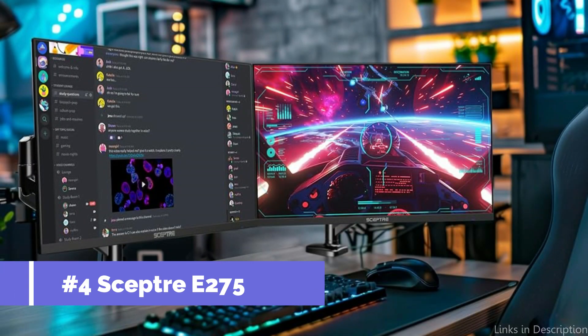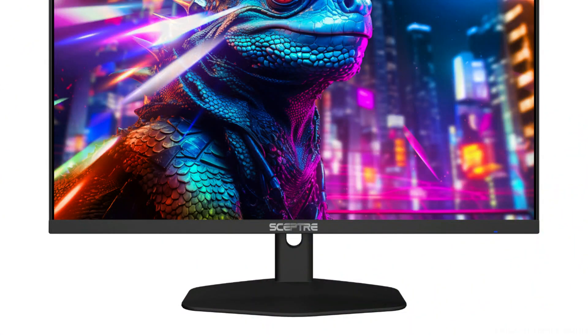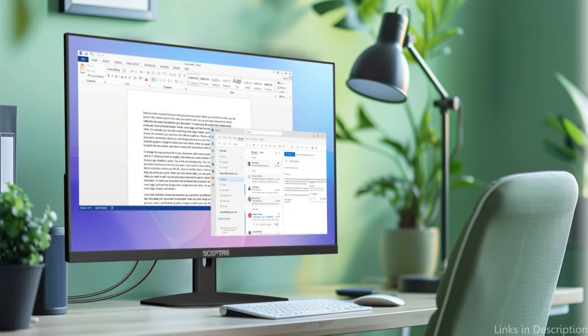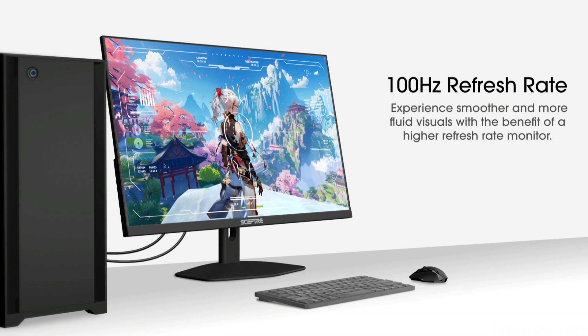On number four, we have the Scepter E275GW monitor. The 27-inch Scepter monitor is notable for its reasonable price and reliable operation. It produces crisp, detailed images with full HD quality, which makes it appropriate for a variety of uses, including leisure and business work. Enjoy stunning graphics faithfully rendered by an IPS panel, which produces vivid, lifelike colors. An IPS panel with a 100% sRGB color gamut provides consumers with breathtaking images and a comfortable viewing angle, increasing visual quality and expanding viewing angles.